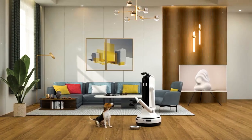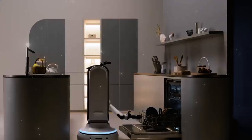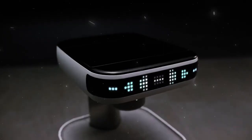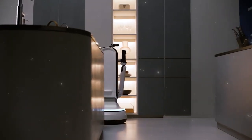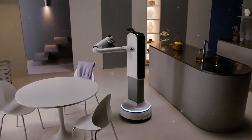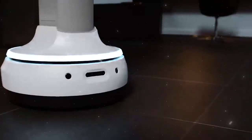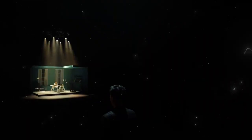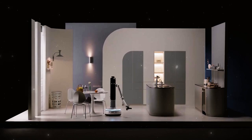On number 2, we have Samsung Bot Handy. Samsung Bot Handy is a smart robot that can help you with various household chores, such as setting the table, putting away groceries, or pouring a glass of wine. It uses advanced artificial intelligence to recognize objects by their size, shape, and weight, and to apply the appropriate amount of force when grasping them. It can move around, adjust its height to reach different places in your home, and learn from your preferences and habits to adapt to your needs.